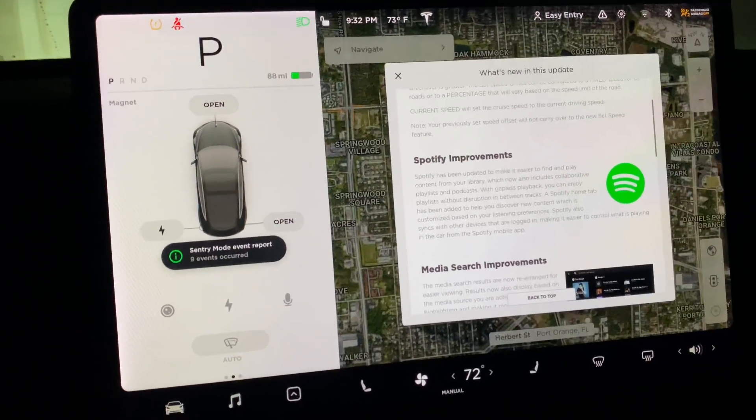First thing we're going to do is click our car icon down here at the bottom. We're going to go to autopilot and then scroll up just a little bit and we're going to get to set speed. Set speed can be the current speed — that's going to keep you at the same speed that you're at when you're driving. So if you're in a 45 mile an hour zone and you go up to a 55, it's going to stay at 45 miles an hour, which could be good or bad. So whichever yours is, you can change to that.